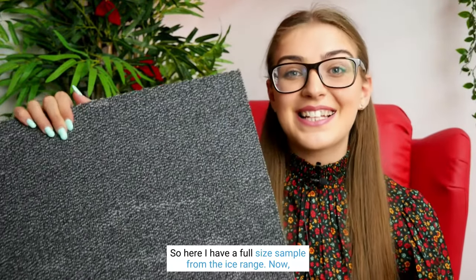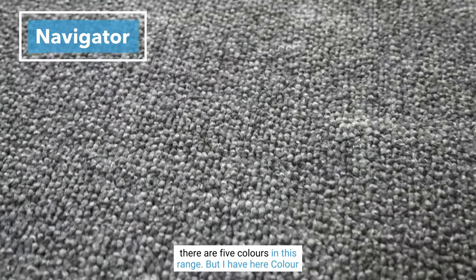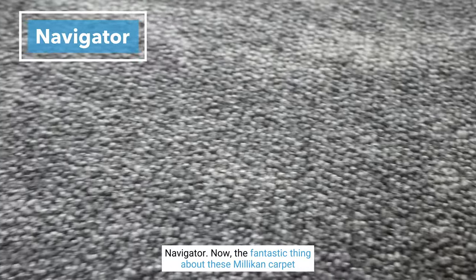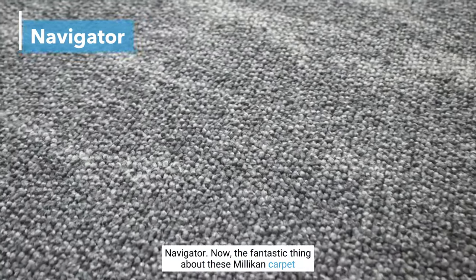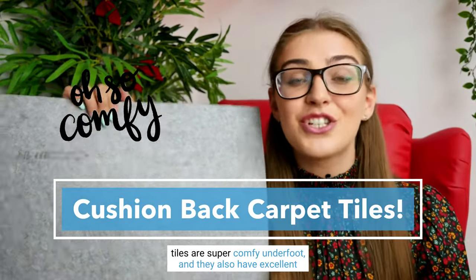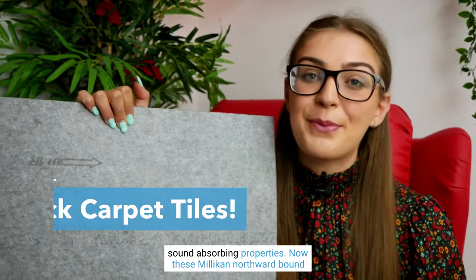Here I have a full size sample from the Ice range. There are five colors in this range, and I have here color Navigator. The fantastic thing about these Milliken carpet tiles is they are cushion back. Cushion back carpet tiles are super comfy underfoot and they also have excellent sound absorbing properties.